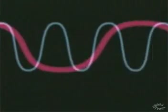Many radio waves can be broadcast at the same time. As long as they are transmitted on different frequencies, none of them will interfere with the others.